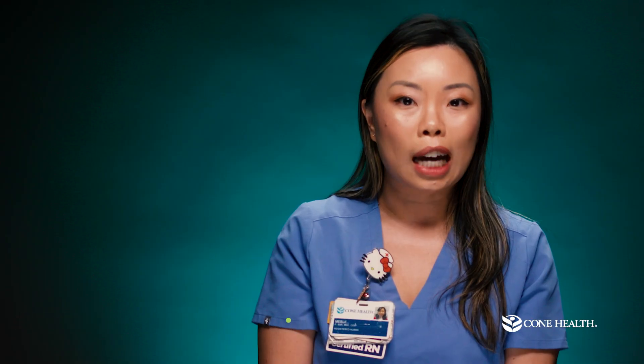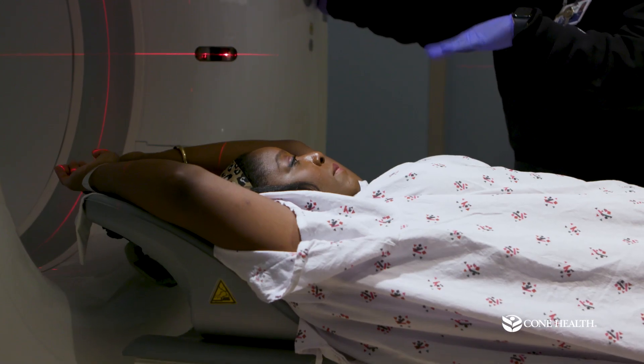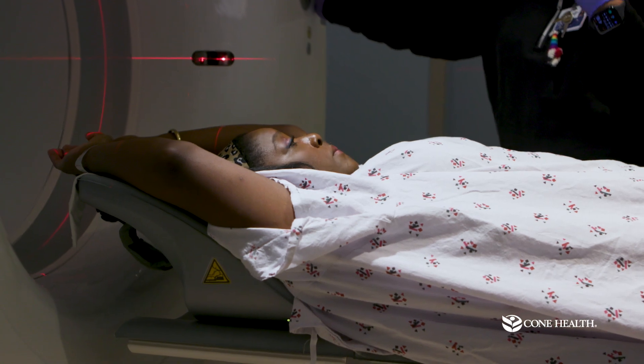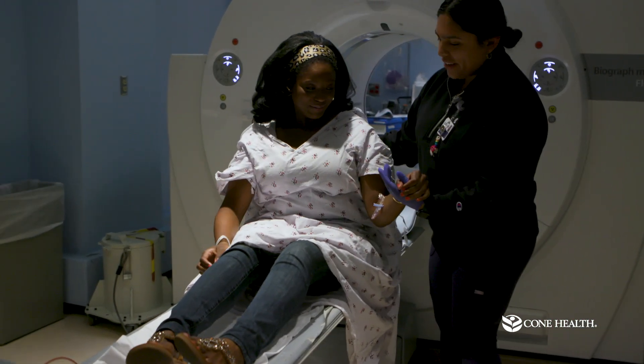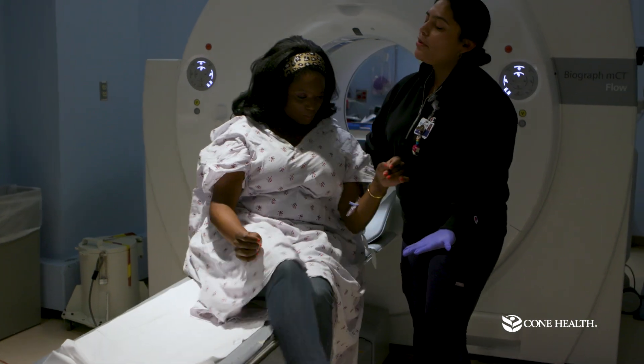After the uptake has happened, you will be escorted back to the scanner for a second set of images that will take about 10 minutes. Afterward, your IV will be removed and you will be discharged without any restrictions.